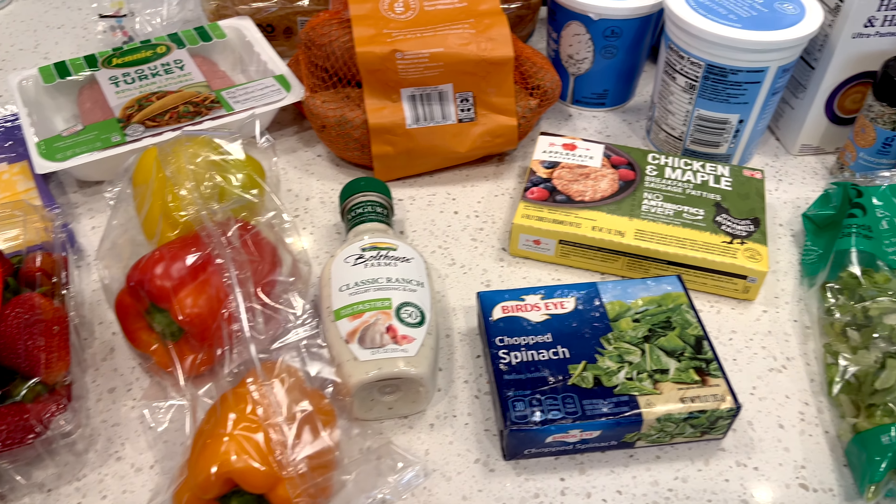Starting off with breakfast, I wanted a sweet and savory breakfast, so I ended up using the two-ingredient bagels. I did one with cream cheese and strawberries on top and the other one with an egg on top, and then I also had two slices of turkey bacon.